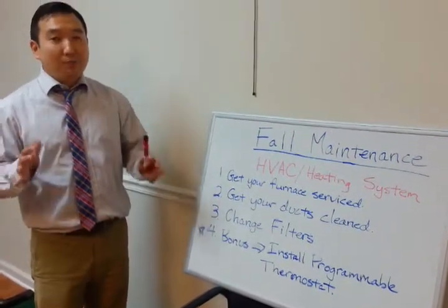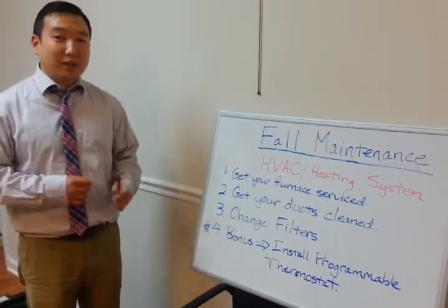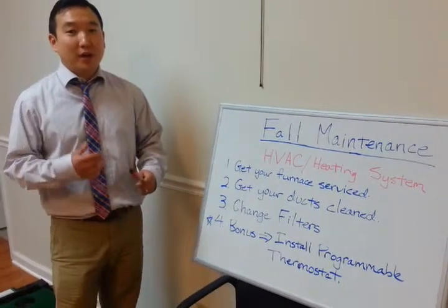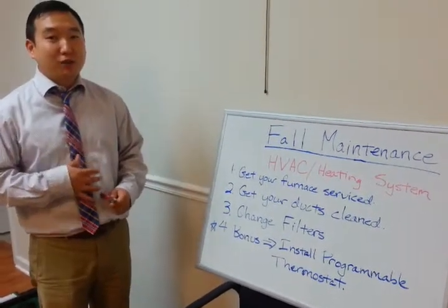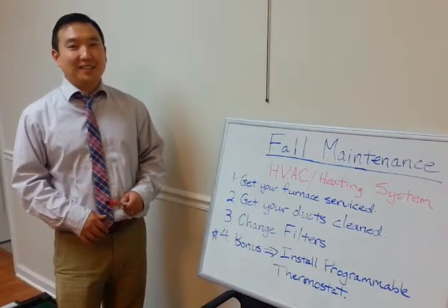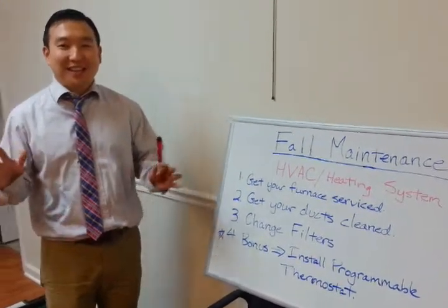If you need any more advice or would like any other tips, please feel free to visit us on the web at viewchicagohouses.com, or you can contact me, Young Lee with Cornerstone Realty and Rentals, at 847-496-0062. Thanks friends, have a great day.